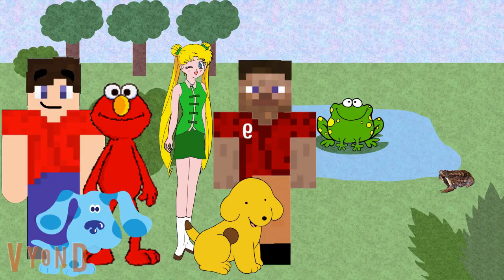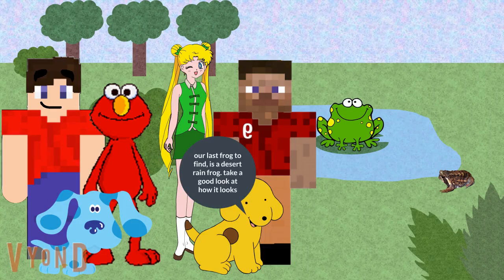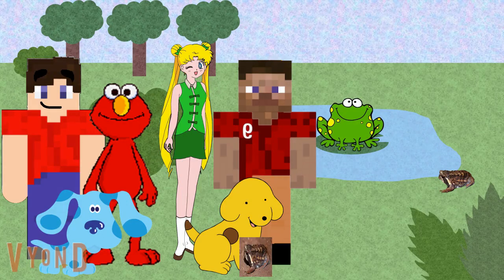Just two frogs in this area. So Spot, what's the last one you want to find? Our last frog to find is a desert rain frog. Take a good look at how it looks. Okay, let's see if we can find it.